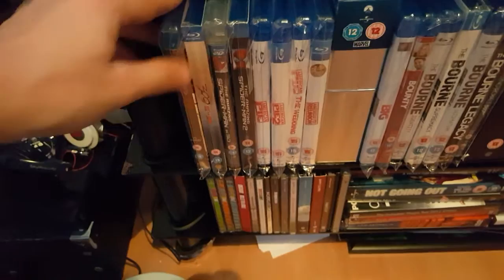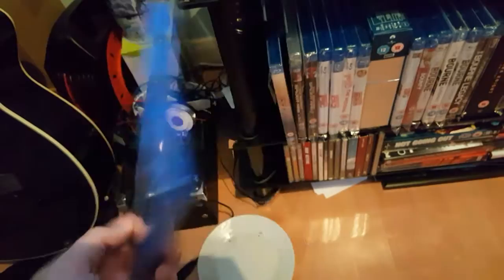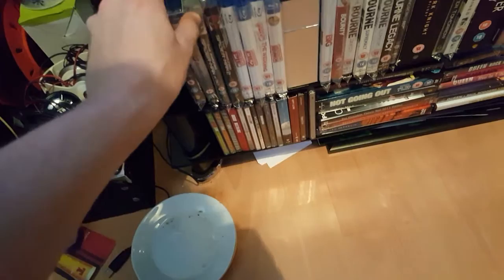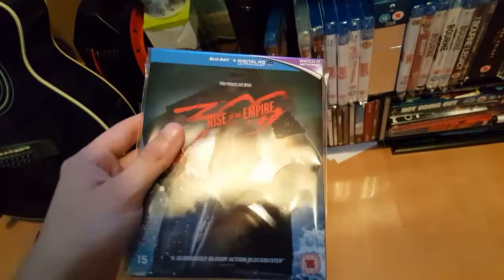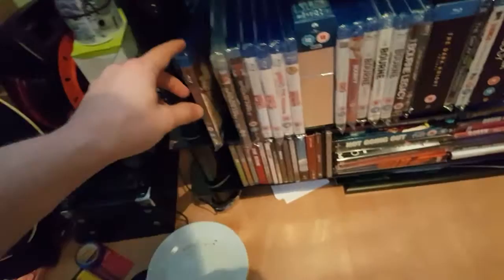First one — got these in protective sleeves. First one: 300. Good film. I haven't watched it on the Blu-Ray yet, but I remember watching it on DVD — pretty good. And this one I picked up today, brand new from HMV: 300 Rise of the Empire. I've not seen this one at all, but it's got the slipcase as well. I'll leave it out there — might watch it.